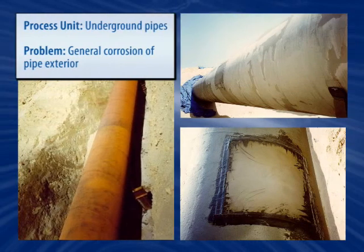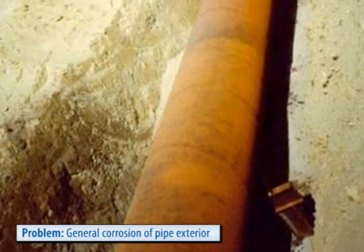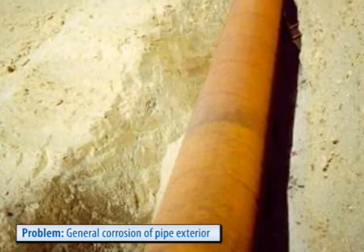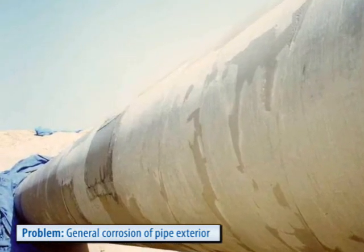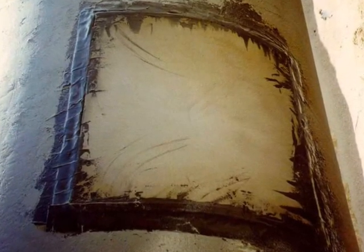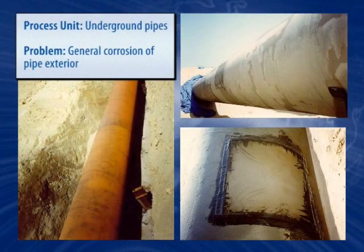Underground pipes suffer from corrosion due to the constant soil moisture and chemistry that affects their corrosion allowance. Belzona offers effective means of controlling exterior corrosion, either by encapsulating the piping or by addressing isolated problem areas by bonding a metal sleeve to the outside of the pipe. This is done without heat, making it safe and accessible to most environments and often while the pipe is in operation.